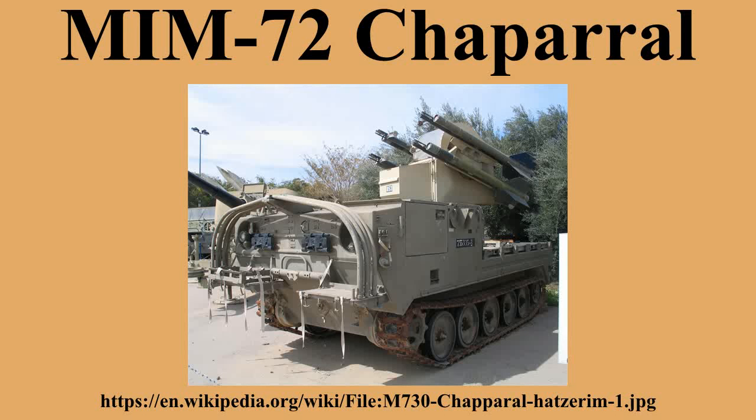The studies were completed in 1965 and the Chaparral program was begun. The first XM-72A missiles were delivered to the U.S. Army in 1967. Ford developed the M730 vehicle, adapted from the M548, itself one of the many versions of the widely used M113. The 1st Chaparral Battalion was deployed in May 1969.